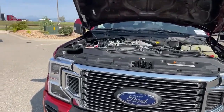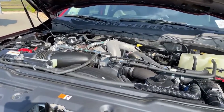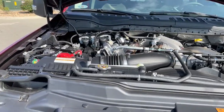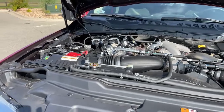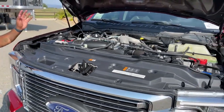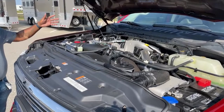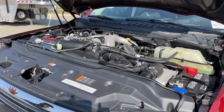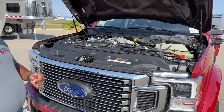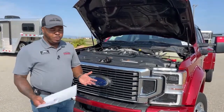Another good thing about this unit is the engine. What you guys are looking at is a 6.7-liter Power Stroke turbo diesel engine, partnered with Ford's 10-speed automatic transmission. This unit produces about 475 horsepower and about 1,050 foot-pounds of torque. With the diesel engine, you do have two batteries. When this unit came in on trade, we did run it through our local dealership for an oil change and filters — whatever needed to be done. This unit only has 12,110 miles on it, so super low mileage for a 2020.